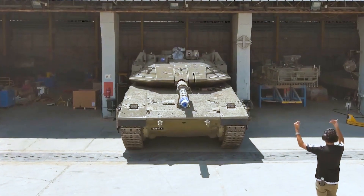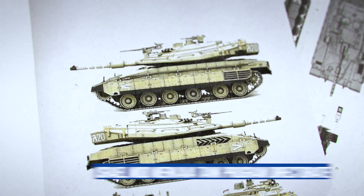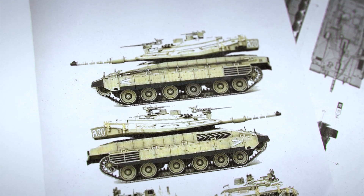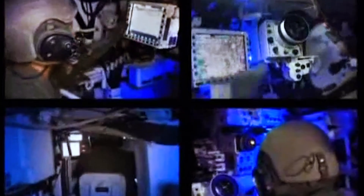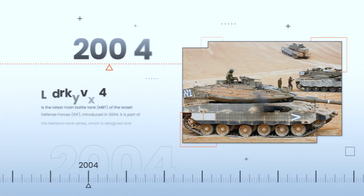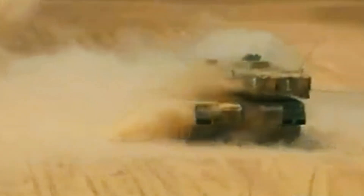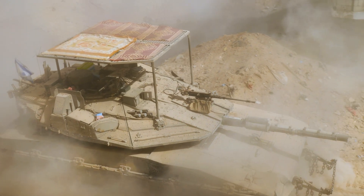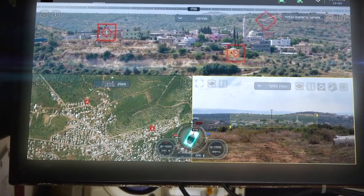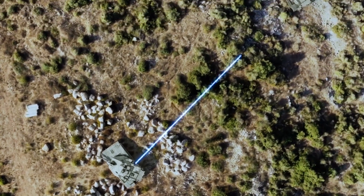The Merkava 4 project was led by Brigadier General Israel Tal, the visionary behind the Merkava concept, and his successors at the Israel MoD Merkava Tank Program Directorate. Tal passed on the core idea: not just a better-protected tank, but a next-generation platform fully prepared for modern challenges — both physical and digital. In 2004, the Merkava 4 was officially adopted by the IDF. The turret was redesigned from scratch — smaller, lighter, and more resistant to penetration. Inside was a fully digital control system; all systems — fire control, navigation, and command — were networked.